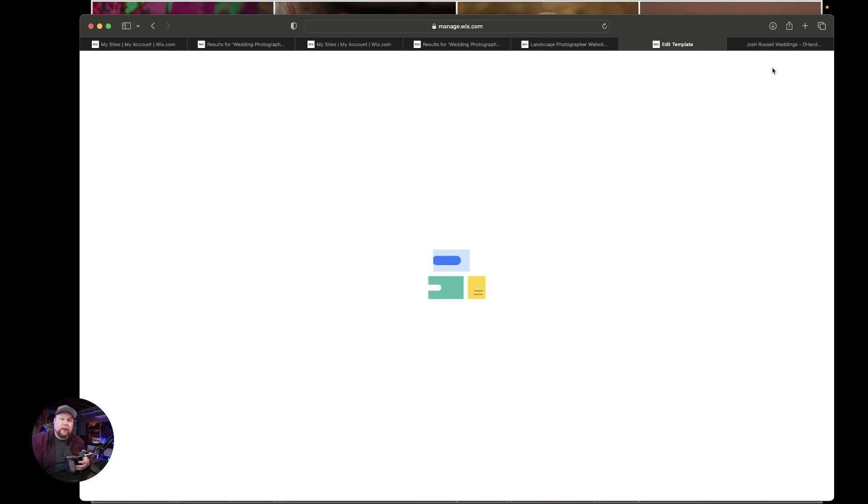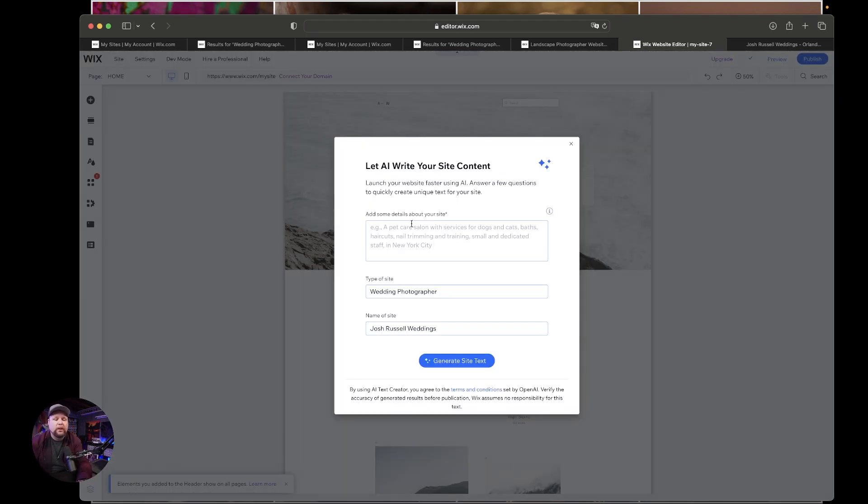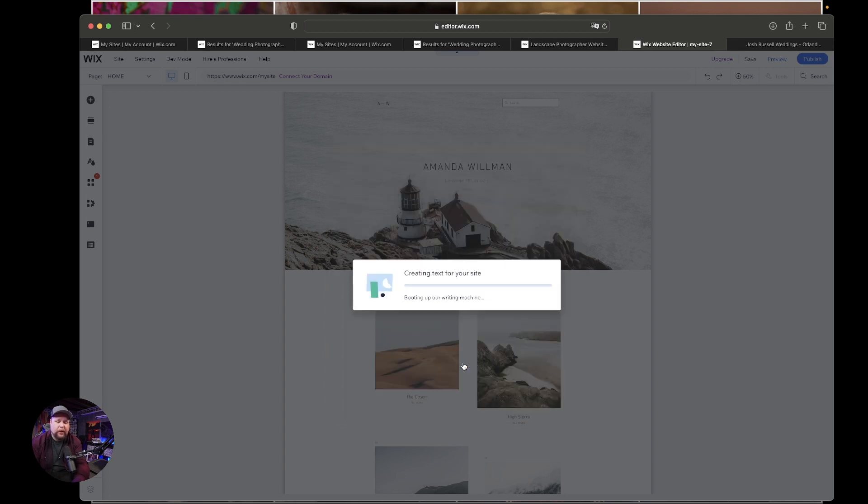This is where you're going to really start creating your website. They're going to ask if you want to let AI create some of this for you, and we're definitely going to let it because it's going to help. You're still going to go back and edit it yourself. It's going to ask you details about what the site is about — a luxury wedding photographer in Orlando, Florida. Type of website: wedding photographer. Name of site: Josh Russell. Then hit Generate Site.